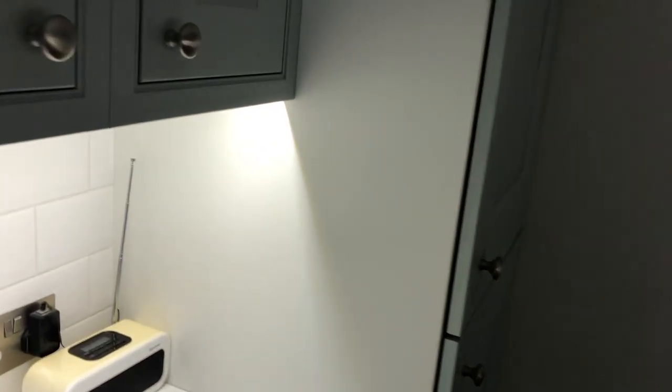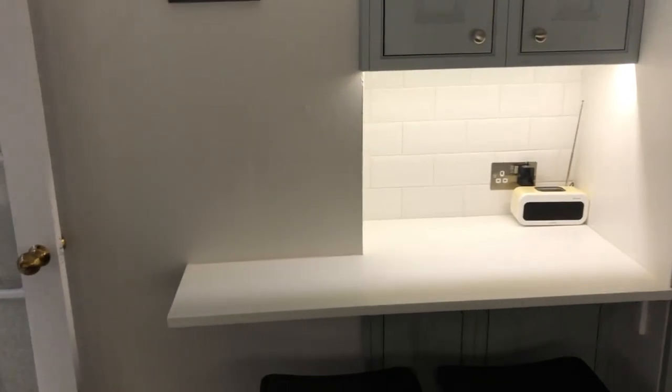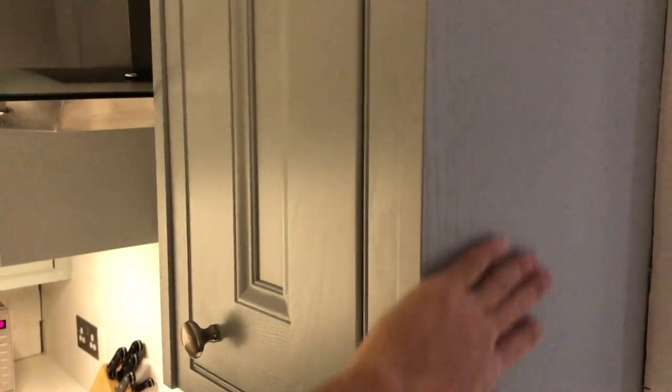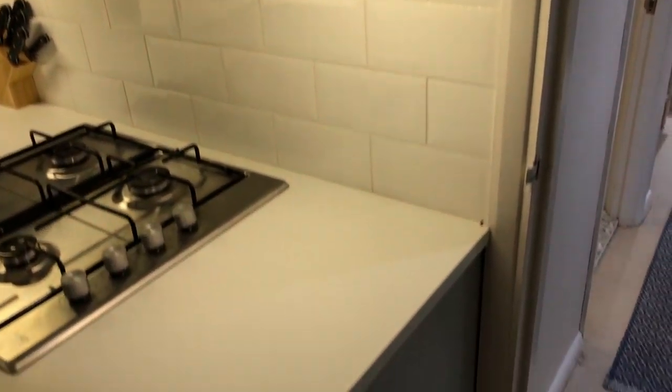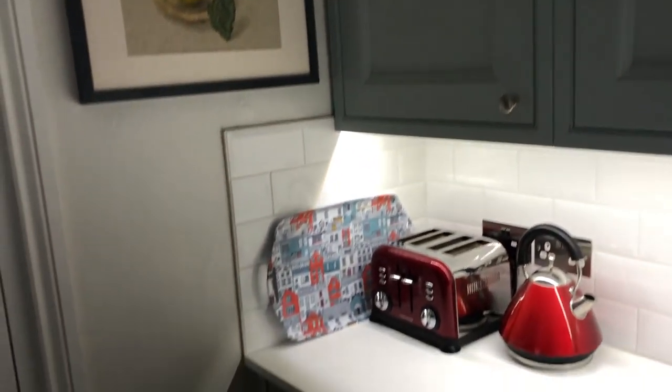An important tip if you're ordering from DIY Kitchens: don't forget to order filler panels and end panels. End panels are the matching panels you put on the exposed sides of units — for example, on the side of the fridge freezer — so you don't see the white carcass. I forgot this initially. You'll also need them inside units, on outer edges, beside the boiler, and at the ends of runs. Similarly, don't forget plinth panels along the bottom.